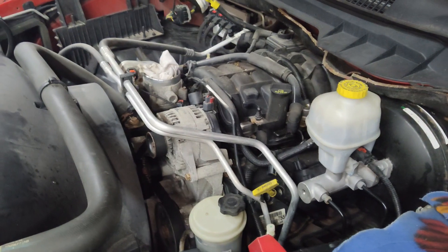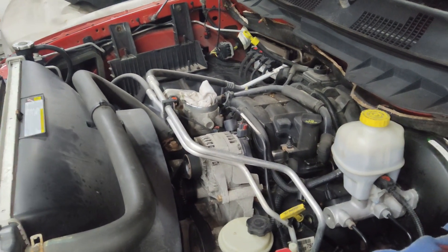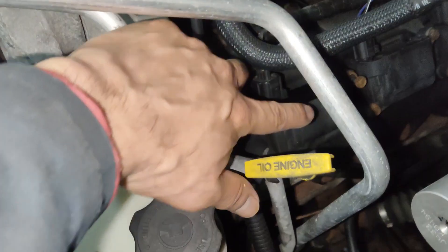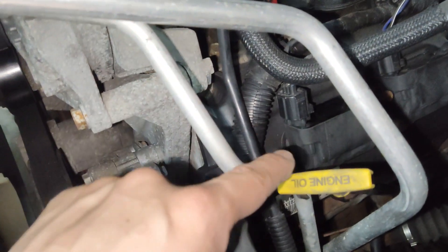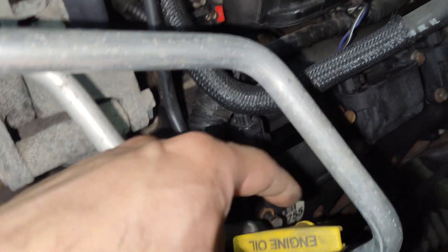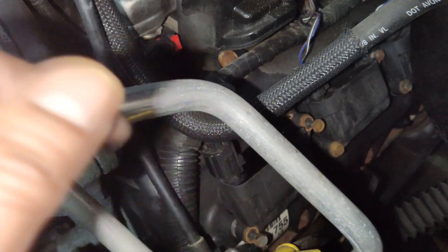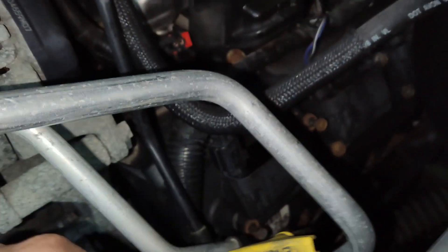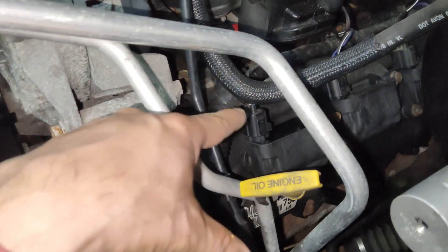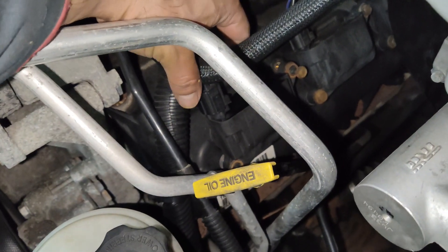In my case, being cylinder one, it started misfiring right after I had this engine pressure washed. On the coil here, there are two 10mm bolts holding it — one on this corner, which I've loosened already, and one on the top corner. We'll go ahead and remove those bolts and completely remove that coil from the cylinder.